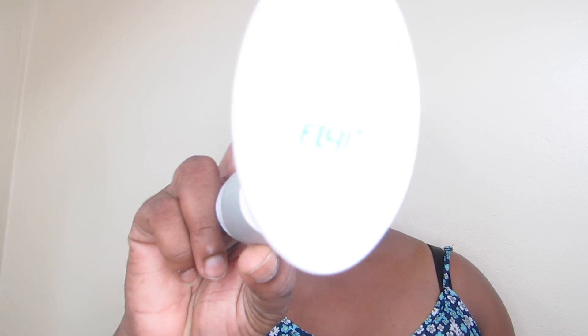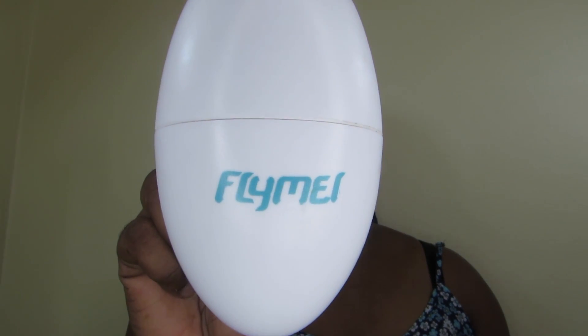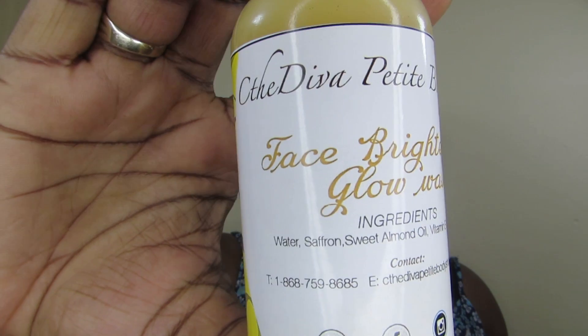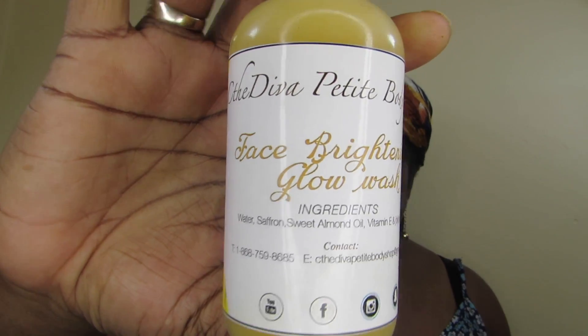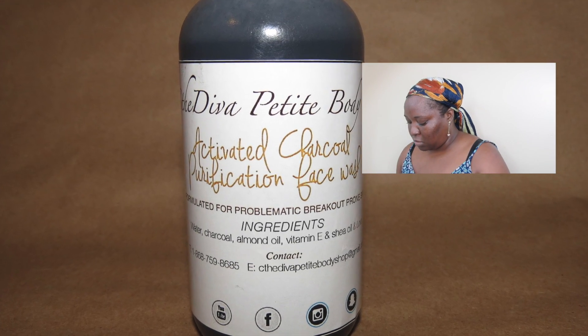From psoriasis, my first line of defense is always a spin brush. You can use any form of exfoliant, but the spin brush is your best friend. I bought mine on Amazon for $15 US. Secondly, I use my saffron face brightening glow wash — I'm just showing you the bottle here. Links to my website will be down below.